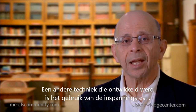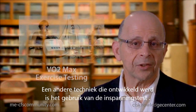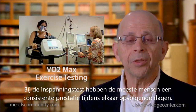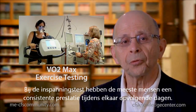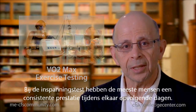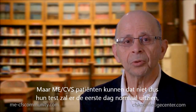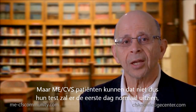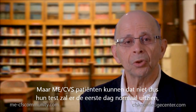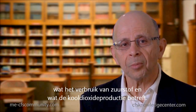Another technique that has been developed is the use of exercise testing. With exercise testing, most people can have a consistent performance on subsequent days, but chronic fatigue syndrome patients are unable to do that. Their exercise testing will be normal on the first day in terms of oxygen consumption and carbon dioxide production.